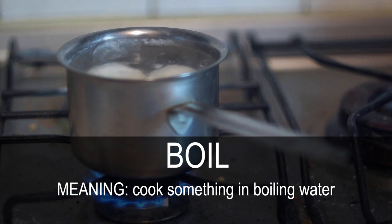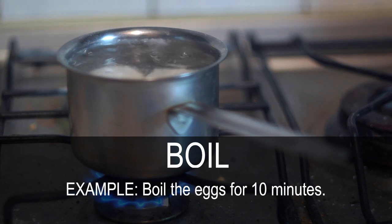Boil. Cook something in boiling water. Boil the eggs for 10 minutes.